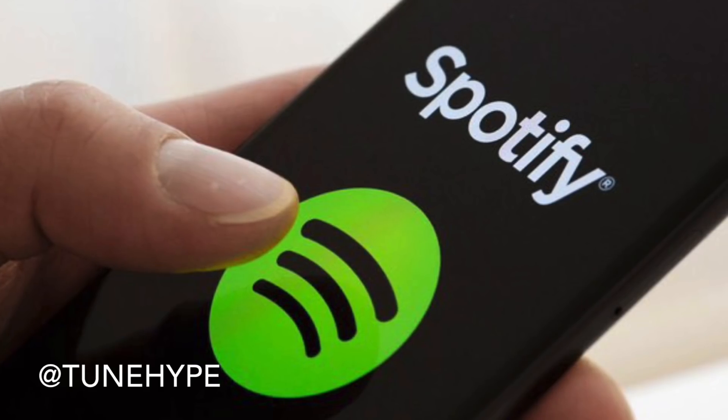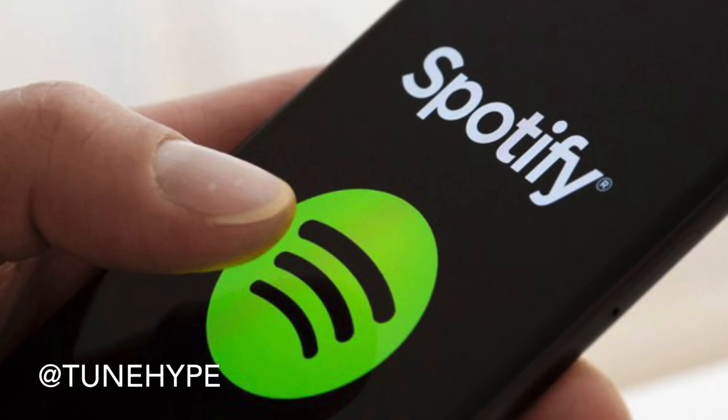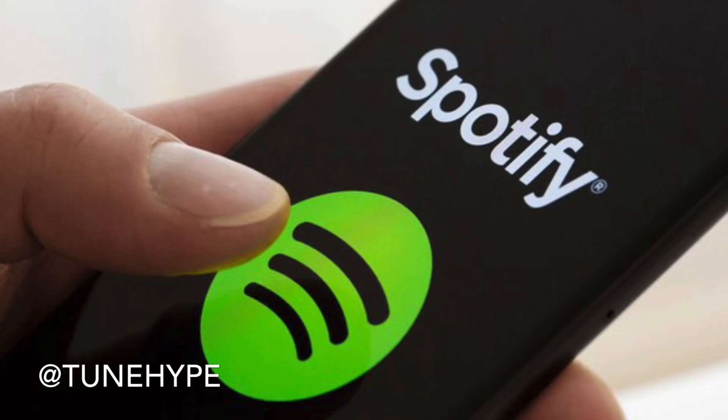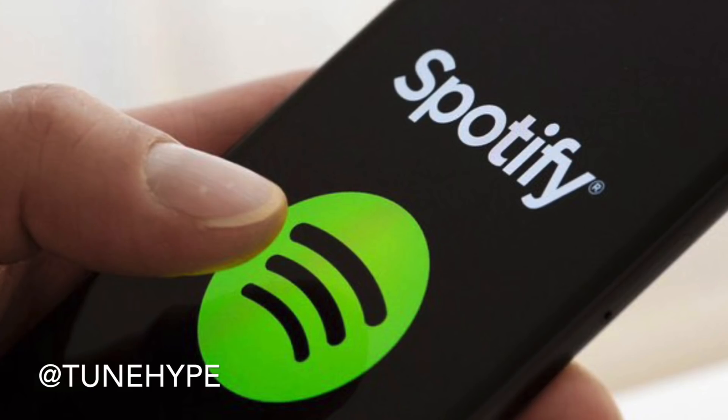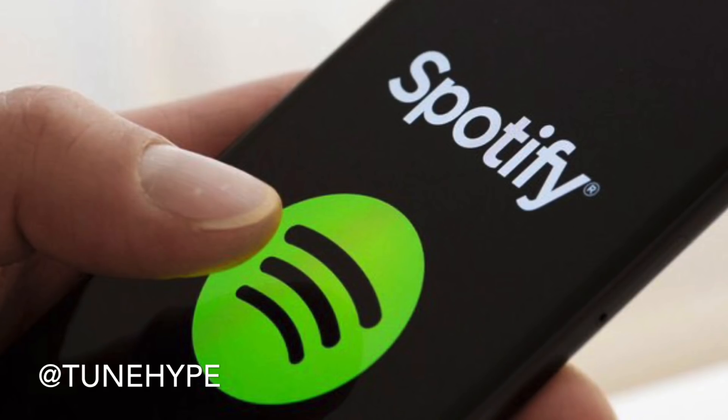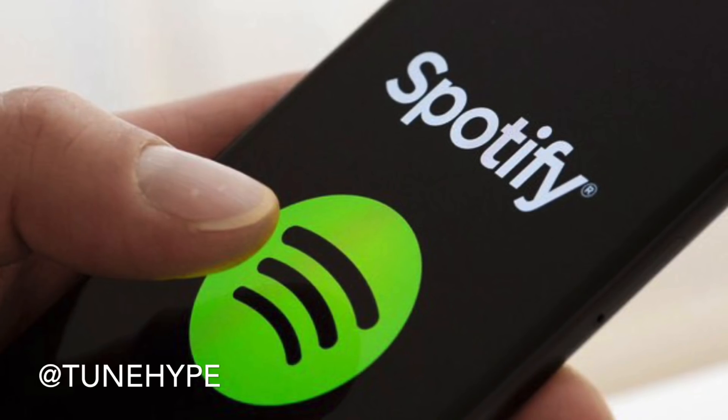When you have a verified Spotify profile, there's a place where you can promote your music to your followers and highlight specific songs you want people to pay attention to. You can also drive traffic from your Spotify to your social media pages. You can put your bio in there — Wikipedia pages, Twitter, Facebook, Instagram, YouTube — so you have links leading people back to other social media networks from your Spotify.